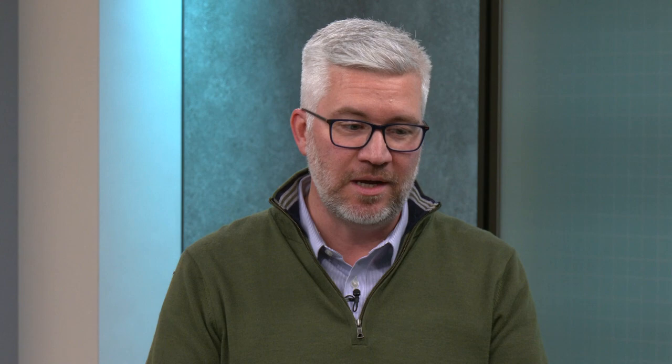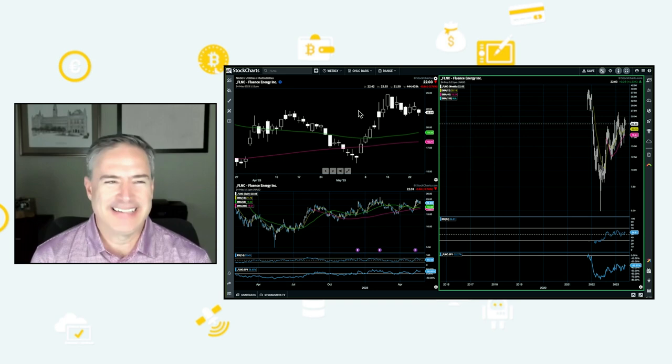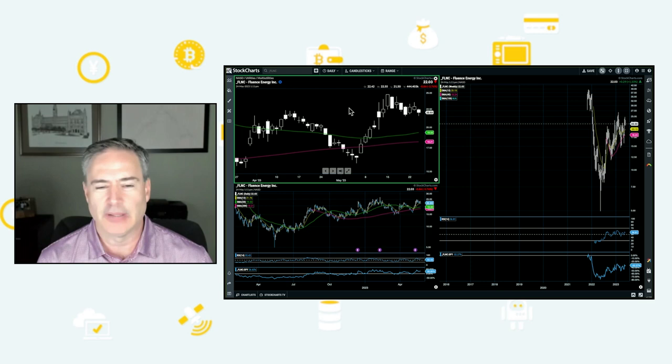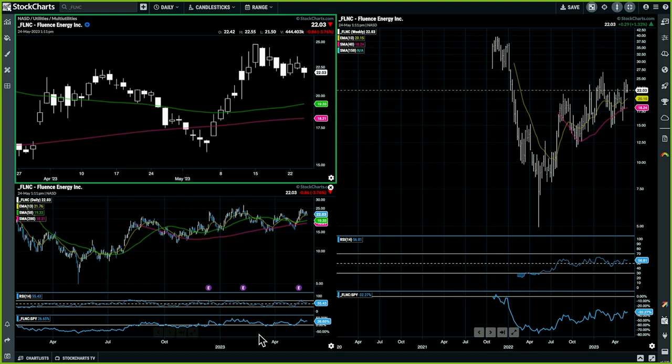Joe, let's bring you in with pick number two — FLNC. This is Fluence Energy, a utility name. Well, it does say it's utilities, but it's a utility in air quotes — it actually has an AI component to it. And I think that's why it's getting a little play here. This one's a lot simpler than CSIQ for me. I'm looking at a pretty strong move off the low on the daily chart, with a strong move to the upside and a higher high.